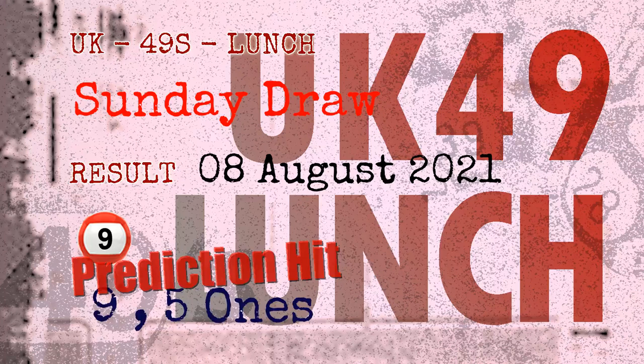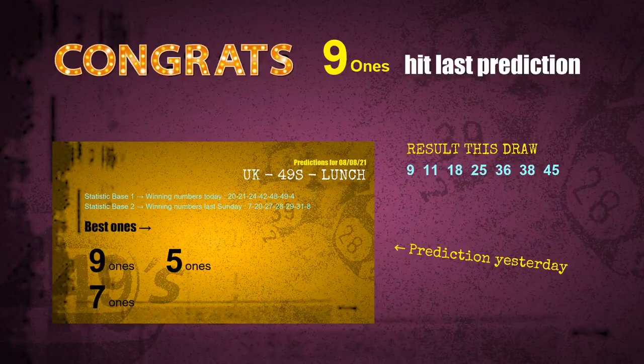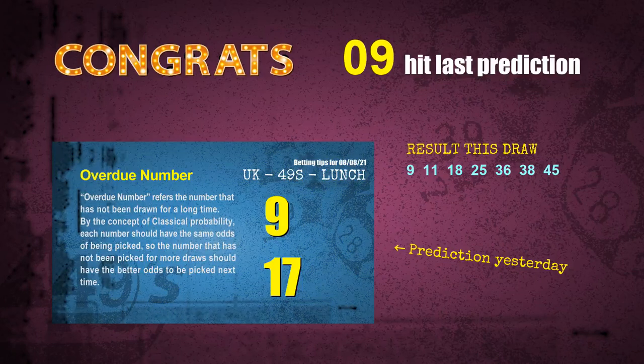Congratulations to friends who bet on nine ones, five ones, and number 09 — they are all hit. Congrats to all winners. We will now tell you how to find out winning numbers of next draw, step by step.